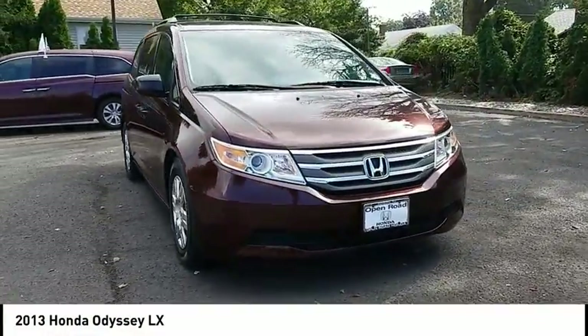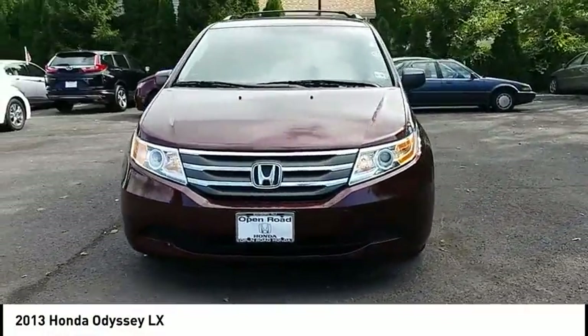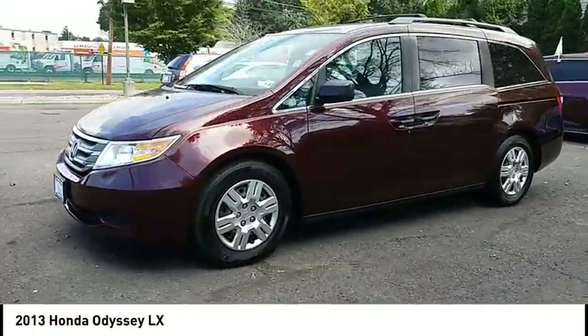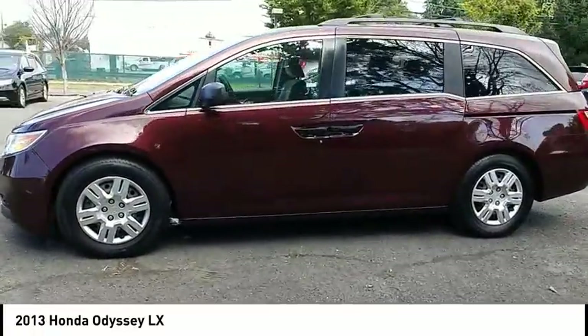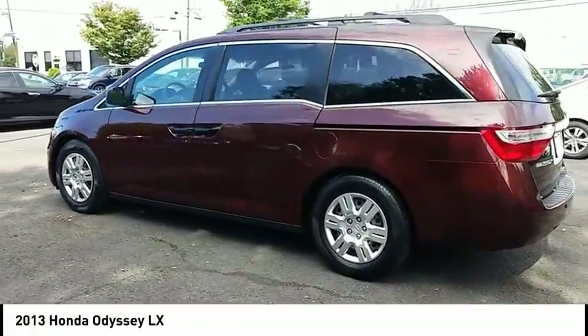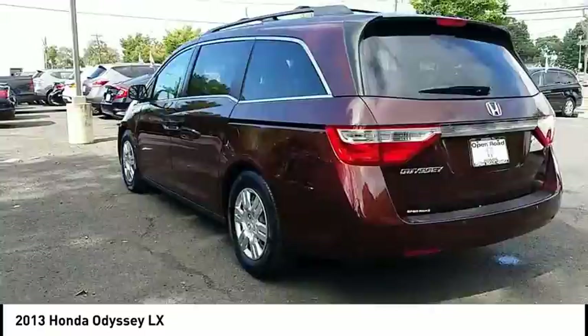Looking for the right vehicle? Check out the 2013 Odyssey. The Honda Odyssey is a showcase of distinguished style, captivating technology, and advanced safety features — a must for all families, and is priced below $15,000.